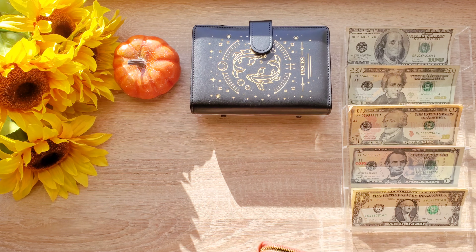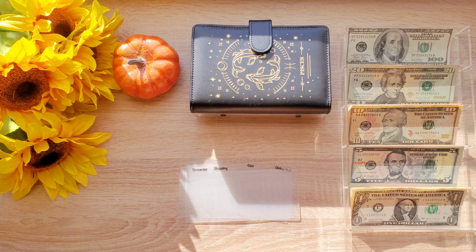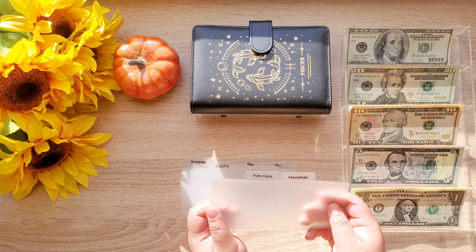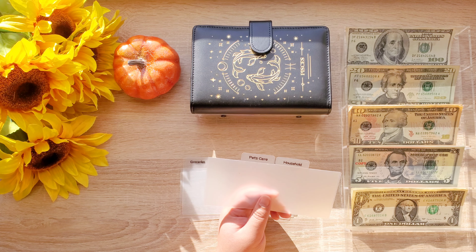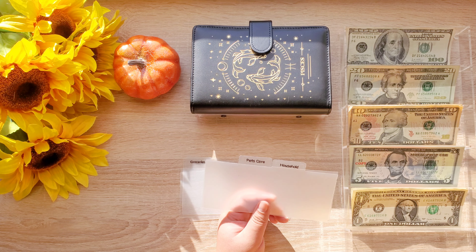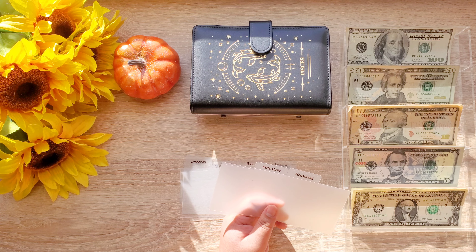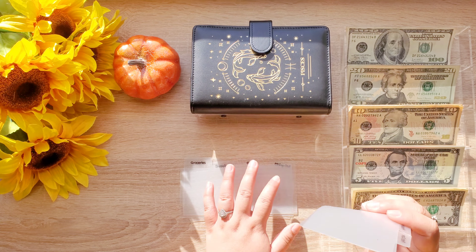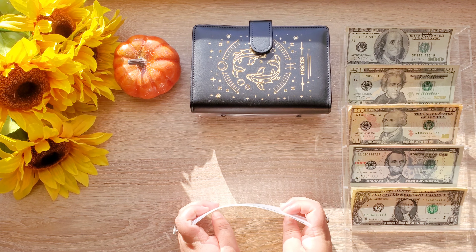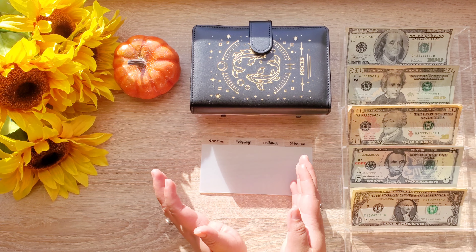Starting in our cash wallet, I'm going to actually add two more envelopes this time around — we're going to add pet care and household. Pet care would be for dog food and dog treats, and household would be for things you need for the house like dish soap, toilet paper, etc. We're going to see how this goes, because I do like to change things up a lot — I'm just trying to find out what works for us.